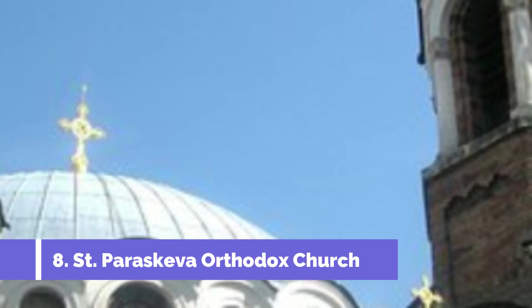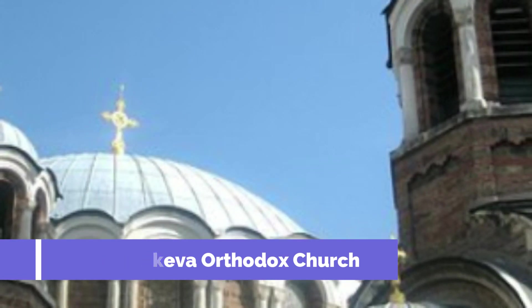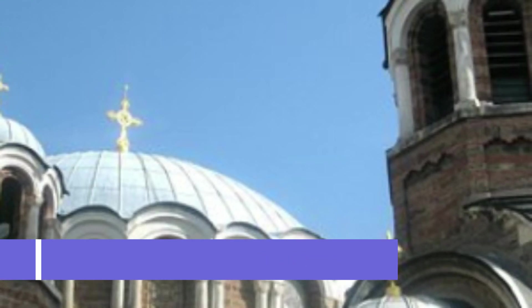Number 8: St. Paraskeva Orthodox Church. St. Paraskeva Orthodox Church is one of the top attractions in Svidnik, Slovakia. This religious site is renowned for its stunning architecture and rich history, making it a must-visit destination for both locals and tourists. Located in the heart of Svidnik, St. Paraskeva Orthodox Church was built in the early 20th century and is considered a prominent example of Byzantine revival architecture.